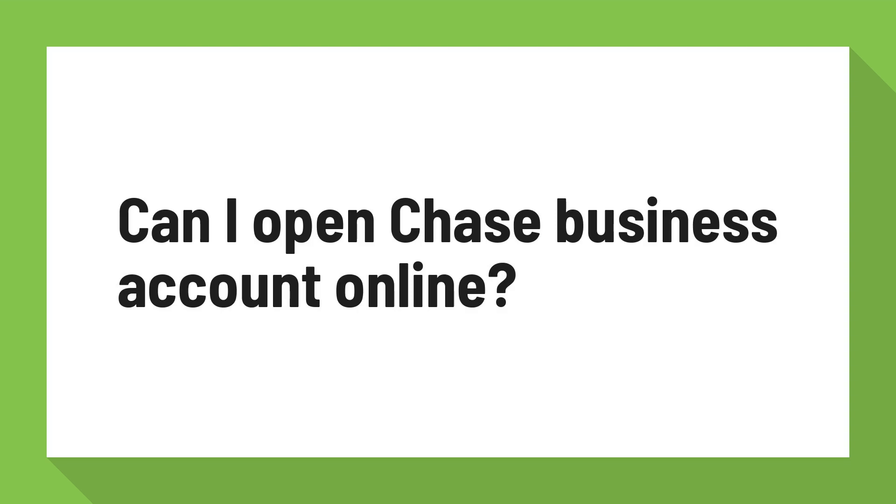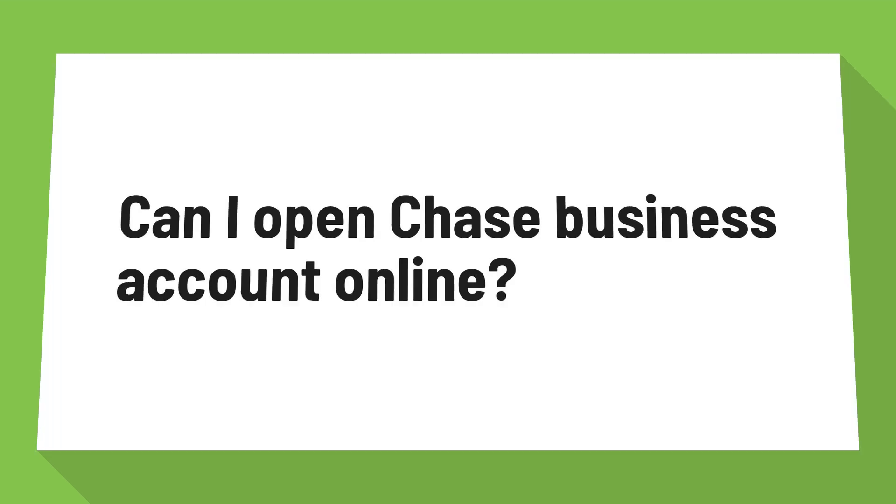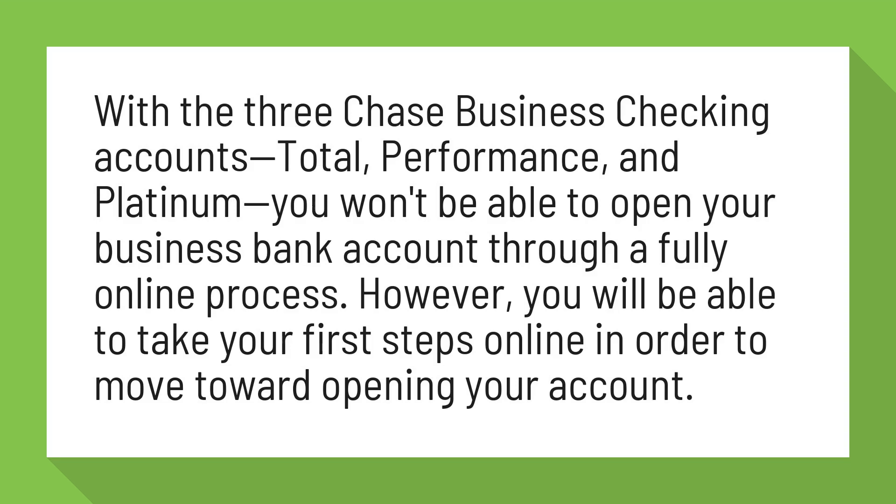Can I open a Chase Business Account online? With the three Chase Business Checking Accounts — Total, Performance, and Platinum — you won't be able to open your business bank account through a fully online process. However, you will be able to take your first steps online in order to move toward opening your account.